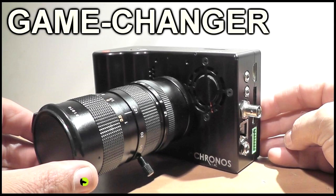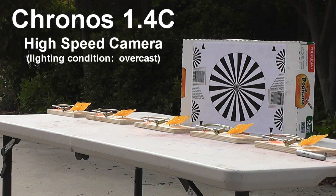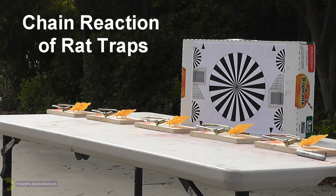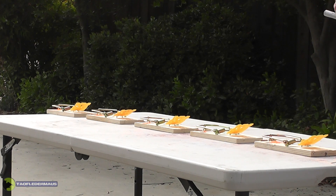Hi everyone, this is Jeff of Taufilater Mouse. I wanted to give you some more examples of this amazing Kronos high-speed camera. This time we're going to be doing a shot of five rat traps in a chain reaction. I love chain reactions, too.